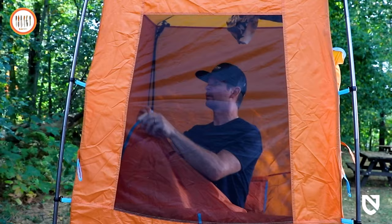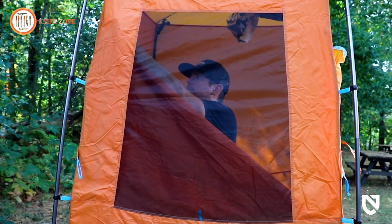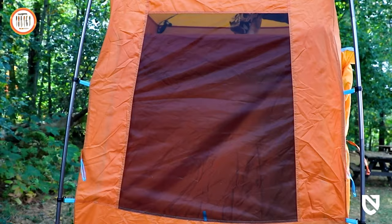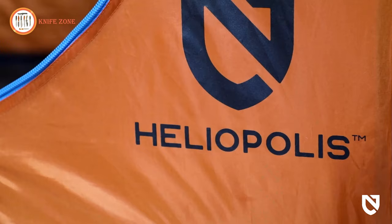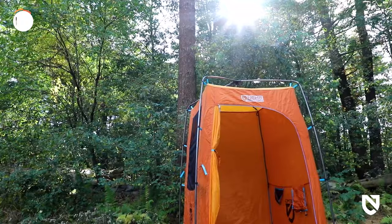A large convertible no-see-um mesh window offers great views, ventilation, or added privacy when you need it. An internal stash pocket provides a safe place for glasses or phones, and an included battery-powered light with a carabiner offers a pleasant, hands-free glow at night. For anyone looking to take the luxuries of the indoors into the great outdoors, Heliopolis is a classy privacy shelter designed to make everyone feel comfortable in the wild.